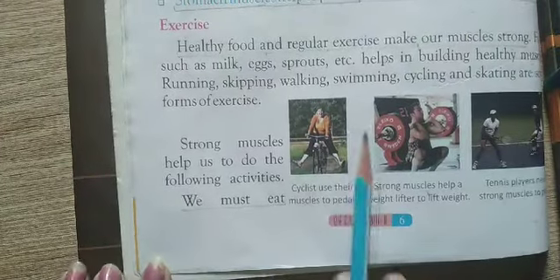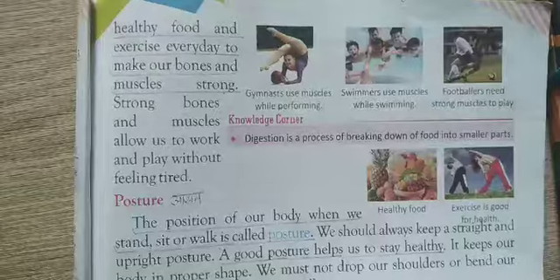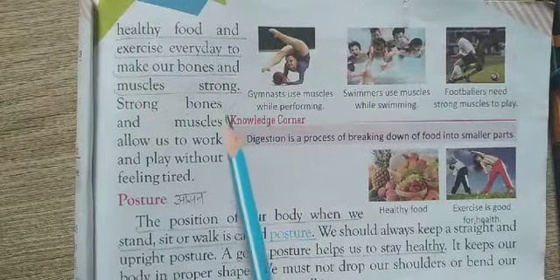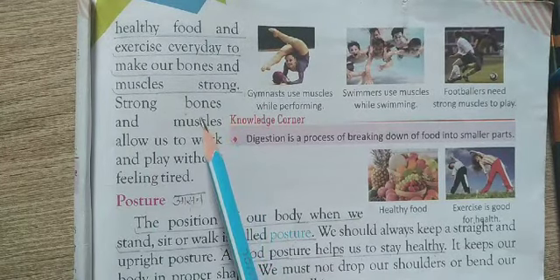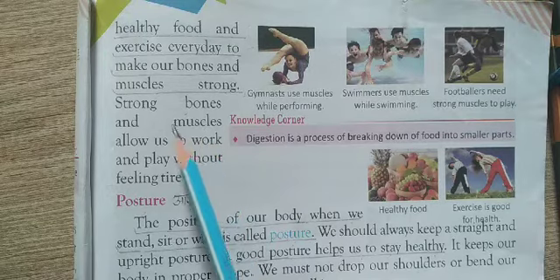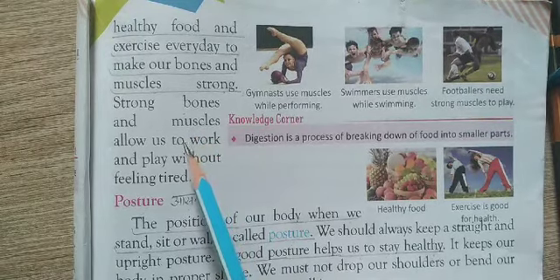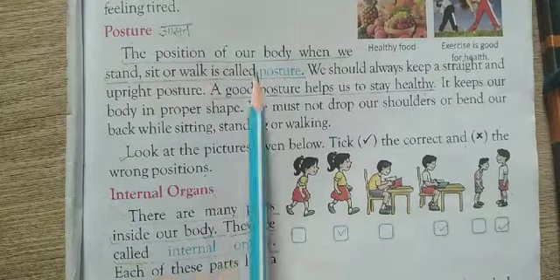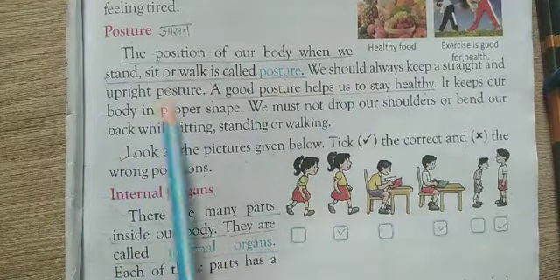We must eat healthy food and exercise every day to make our bones and muscles strong. Posture means the position of our body when we stand, sit, or walk.